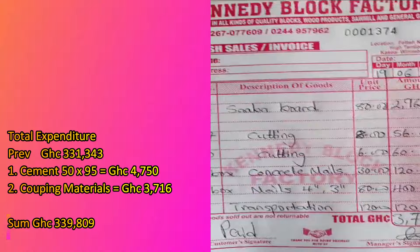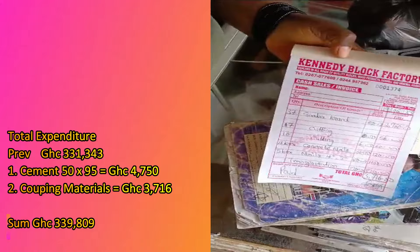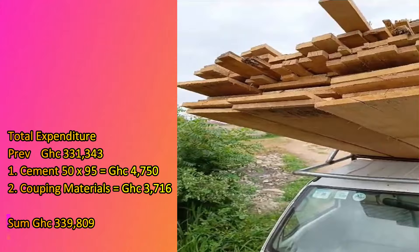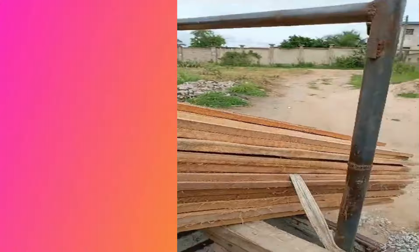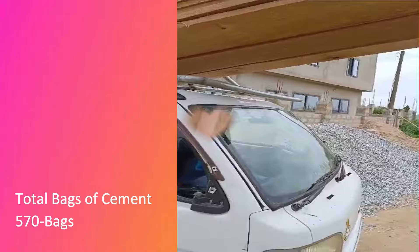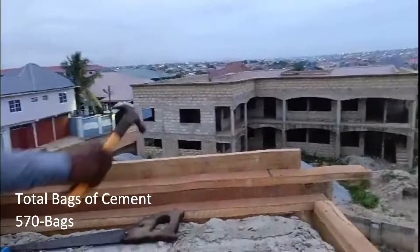I asked my carpenter Joshua Adam to give me an estimate for the coping materials, and that's what he's showing on screen. Our previous expenditure stands at 361,000 and 23,343. I also bought cement — 50 bags — and the coping materials amounted to 3,716, though that was not enough and I had to buy extra. These materials listed are what we're going to use for the coping. Since my house is not too large, I have some plywood — sorry, wallboards — available, so they'll be adding those in.